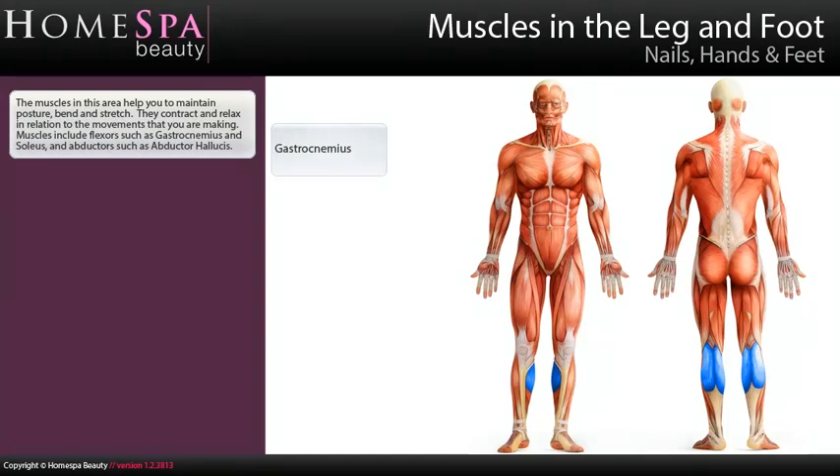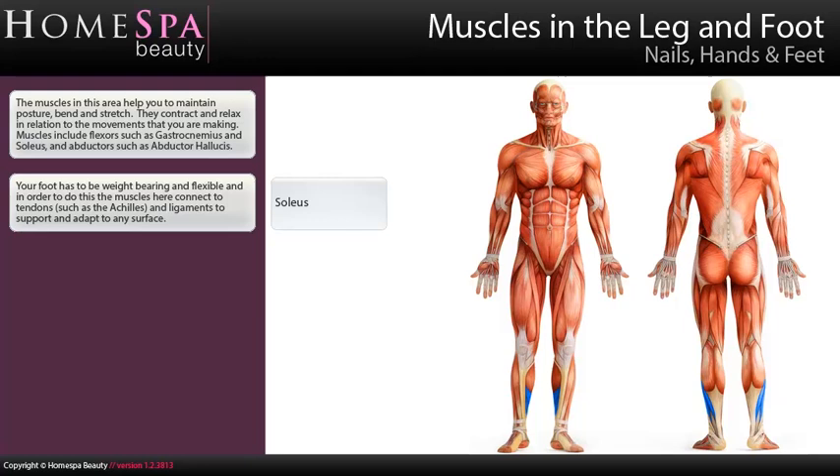Muscles in the leg and foot. The muscles in this area help you to maintain posture, bend and stretch. They contract and relax in relation to the movements that you are making. Muscles include flexors such as gastrocnemius and soleus, and abductors such as abductor hallucis. Your foot has to be weight-bearing and flexible, and in order to do this the muscles connect to tendons such as the Achilles and ligaments to support and adapt to any surface.